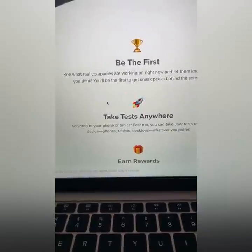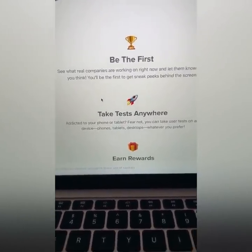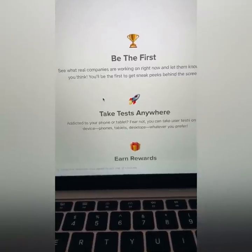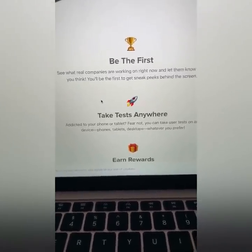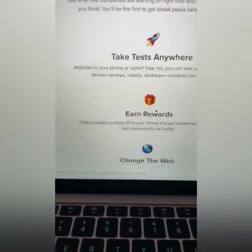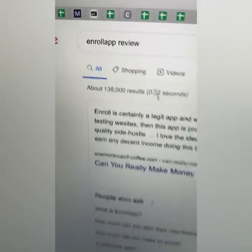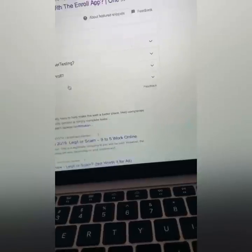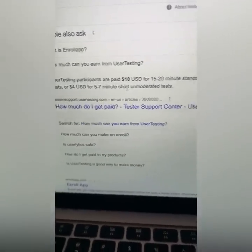Listen, it's not a math test, it's not a history test. It's nothing difficult — it's just a test you take from your iPhone while you're in class. This is great for teenagers, to be honest with you, because you can just have your iPhone take tests and get paid a bunch of money. How much money can you make? They pay you $10 to $60 per test.